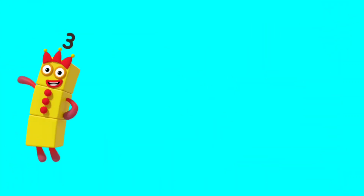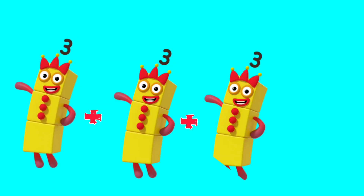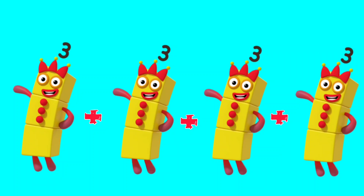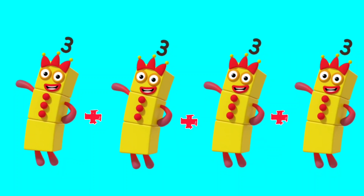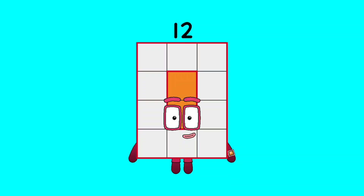3 plus 3 plus 3 plus 3 plus 3 is equal to 12.